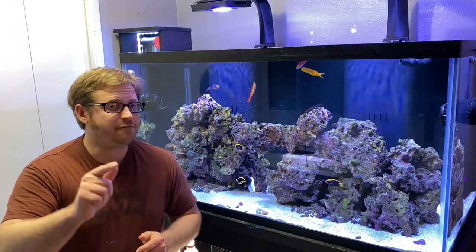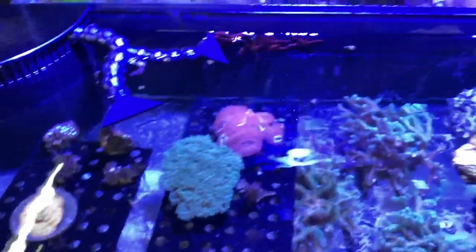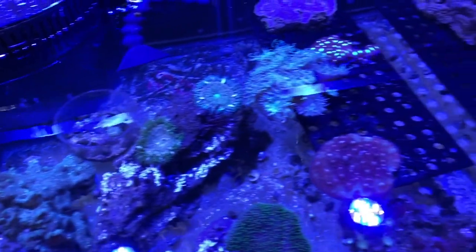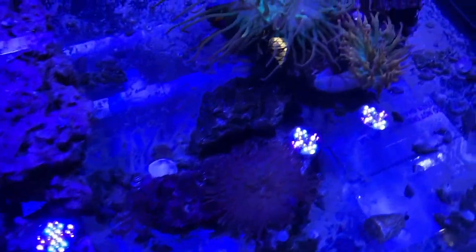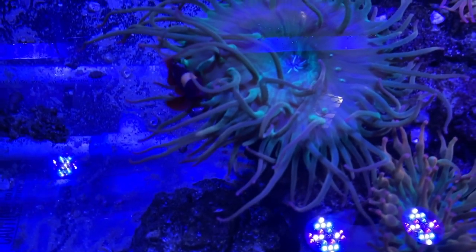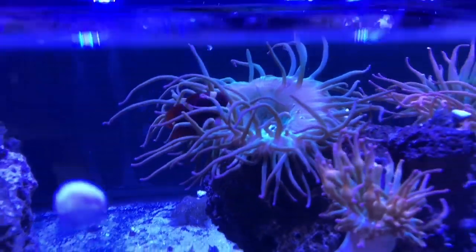Without further ado, let's go to the store. Alright everybody, today we are at the Premium Aquarium in Salem, Oregon, checking out their stock. We're looking at some of their frag tanks and coming up to an anemone with a clownfish. It is absolutely awesome to see a clownfish and anemone together — it's a very cool pairing.